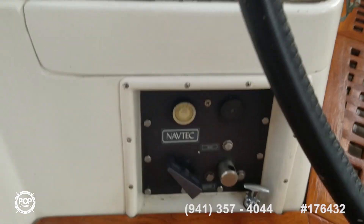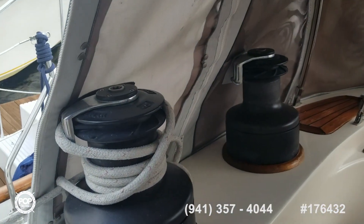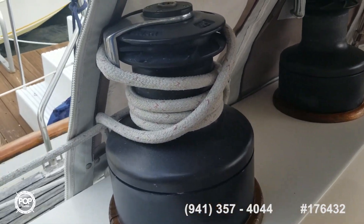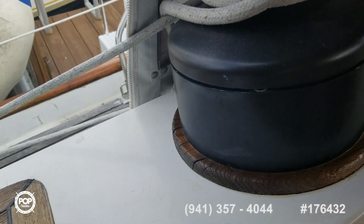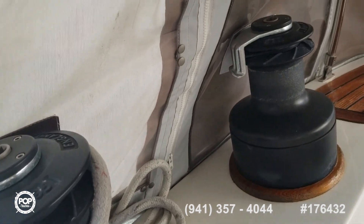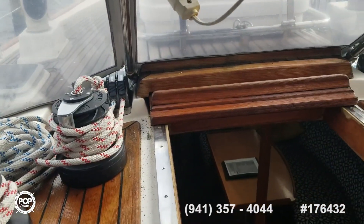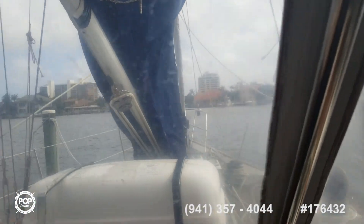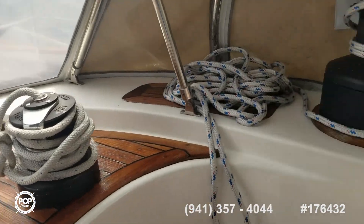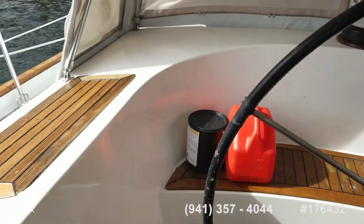There's a Navtec hydraulic system. There are some big Umar winches — self-tailing — and you've got all the lines leading back into the cockpit. It's a fractional rig, so a light crew is all you need, or possibly even single-hand, on something this size.